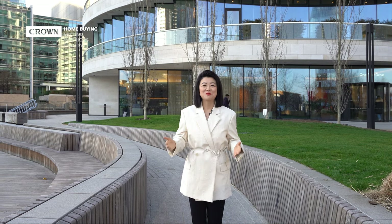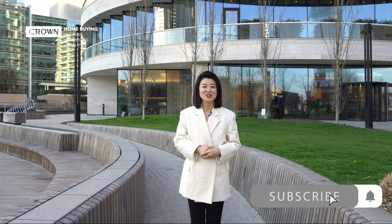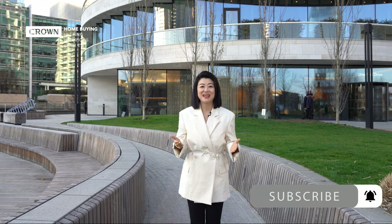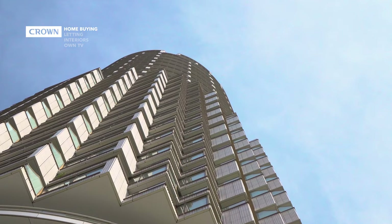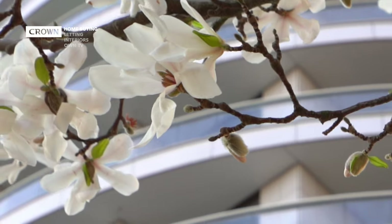Hi everyone, this is Xiu Xiu from Crown Home Buying and Letting, a boutique estate agency based in central London, specializing in selling and letting high-end residential homes. Today we're back on One Park Drive, and we're going to show you some amazing homes.